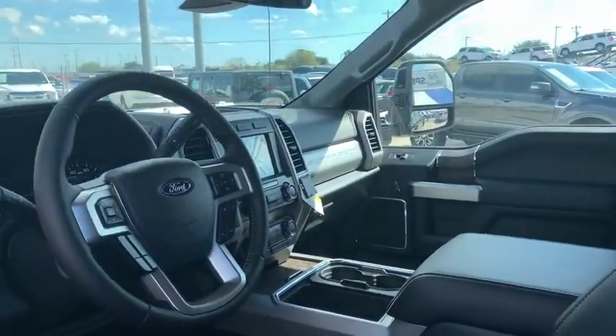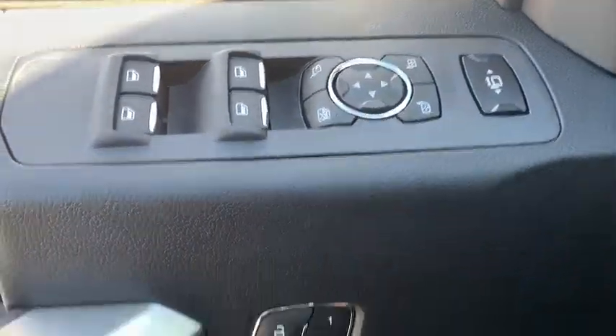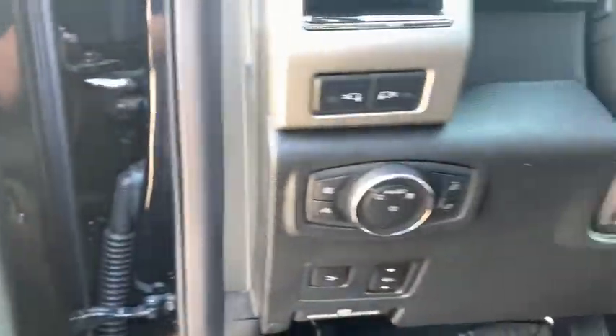Here are some of this vehicle's great options: navigation system, power passenger seat, remote engine start, running boards, keyless entry, backup camera, four-wheel drive.